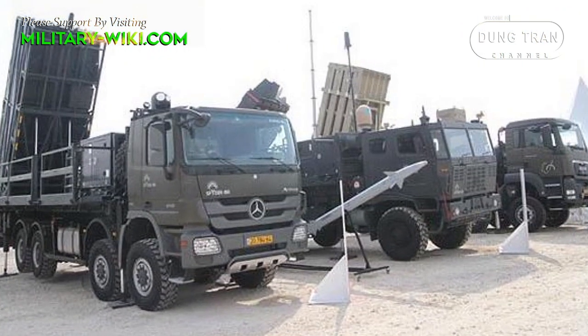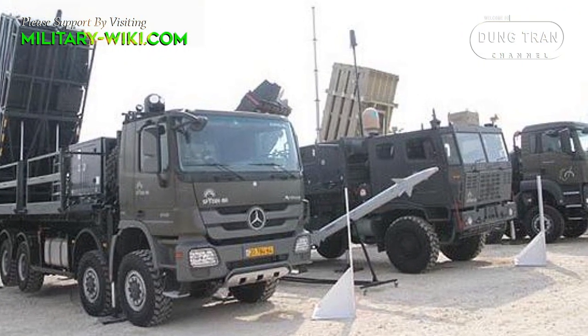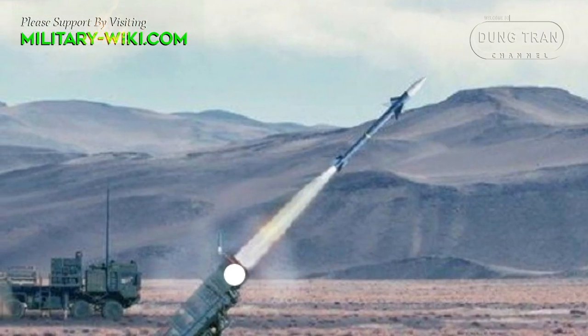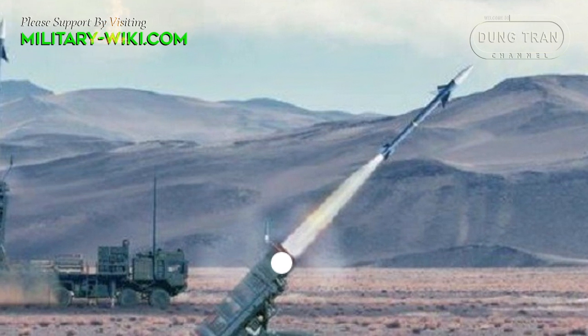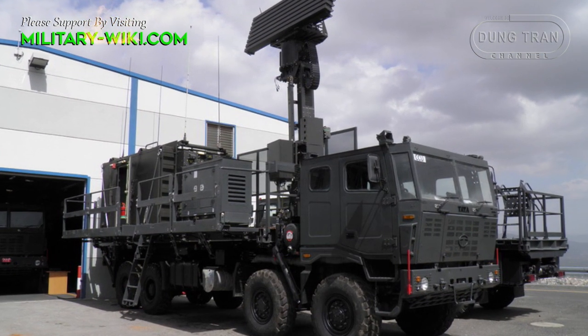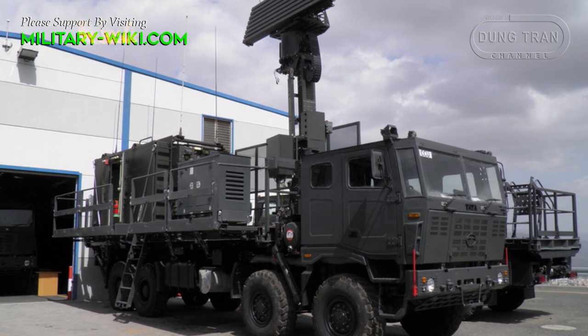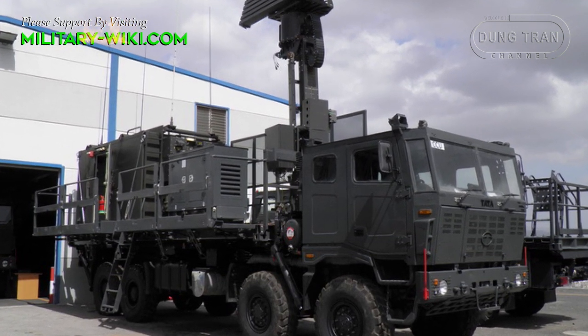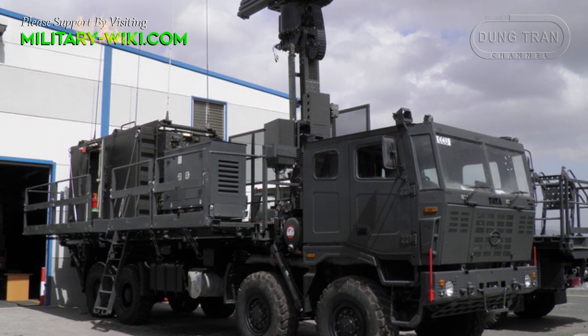The Spyder defense network can be set up in less than 5 minutes. Once the battery is set up, the first missile can be launched within 5 seconds. The system's radar covers an area of over 40 kilometers and allows the system to operate in day and night and all weather conditions.